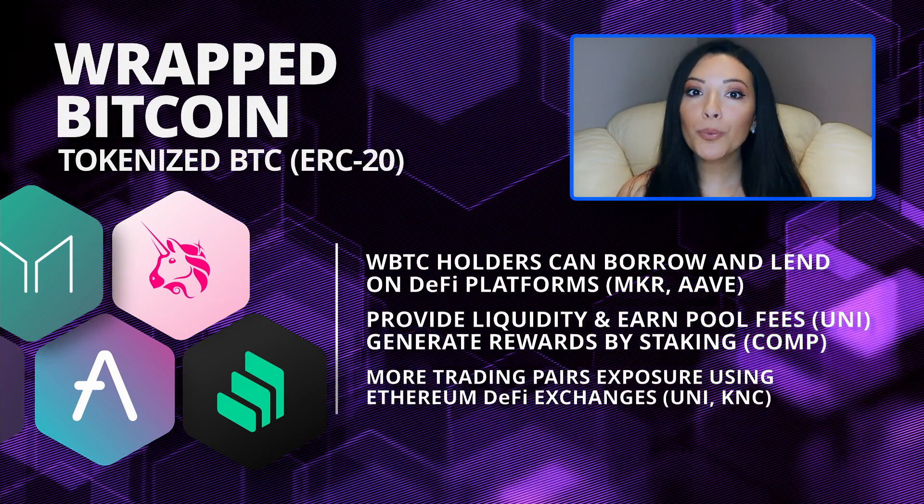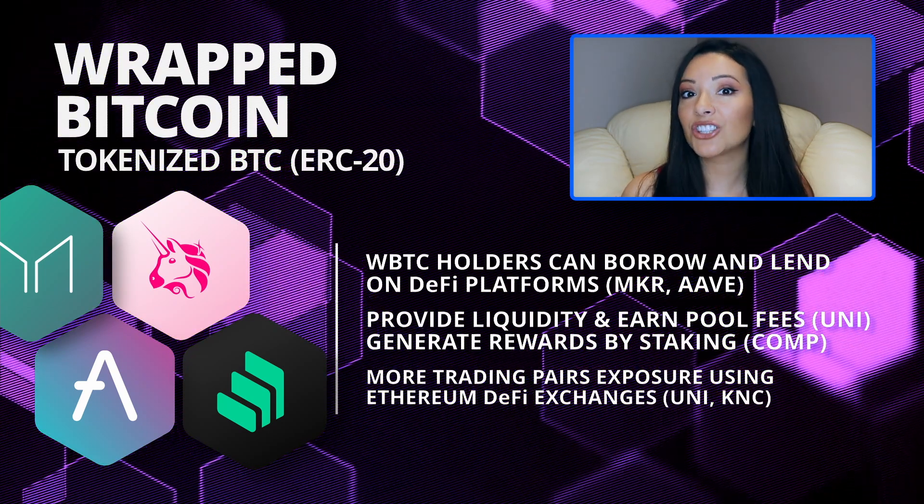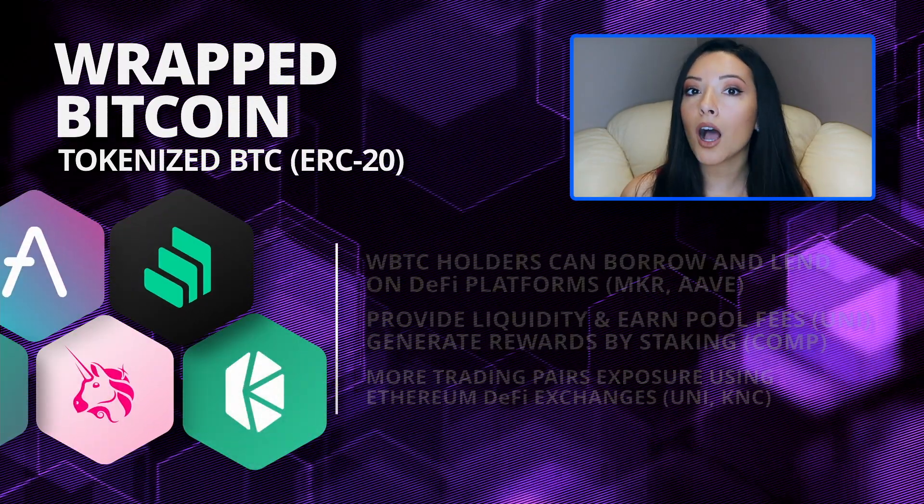Using WBTC also opens Bitcoin traders to more trading pairs on decentralized Ethereum-based exchanges like Uniswap and KyberSwap. These use cases seem to be quite popular because as of today, over $8 billion worth of WBTC has been minted and sent into the Ethereum network.